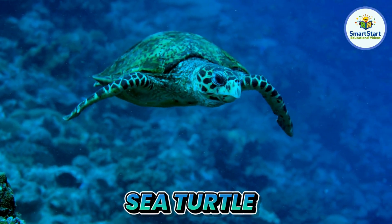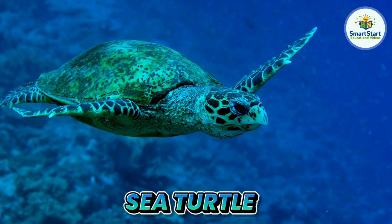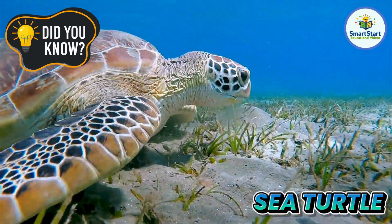This is a sea turtle, a gentle animal that glides slowly through the ocean. Sea turtles can hold their breath for up to five hours underwater.